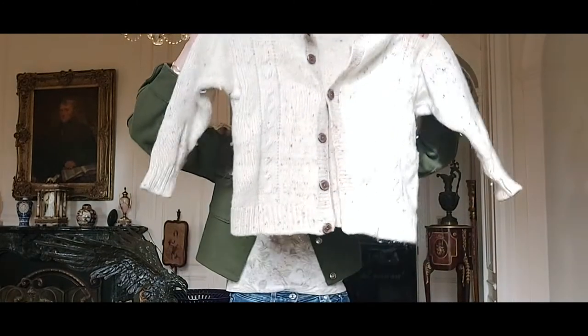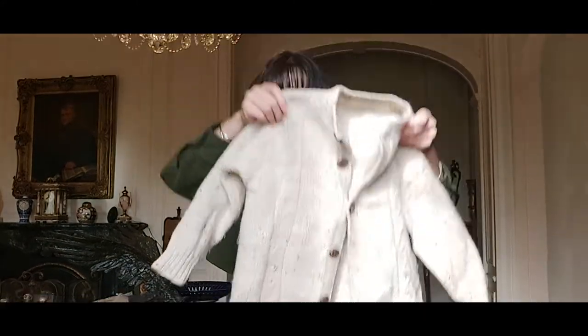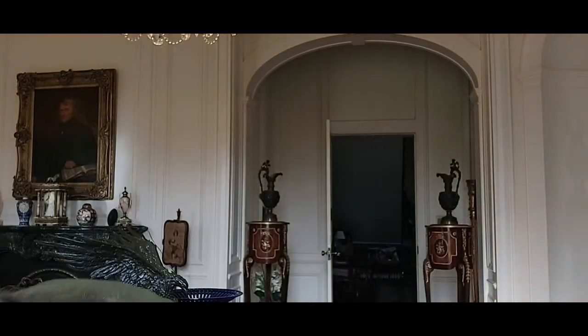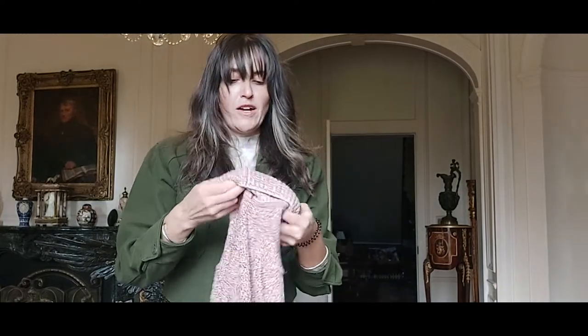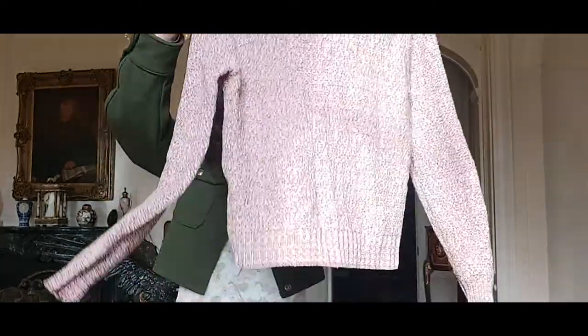A cute little cable knit cardigan in like an oatmeal colour. And then we've got a cosy high-neck sort of red speckled jumper.